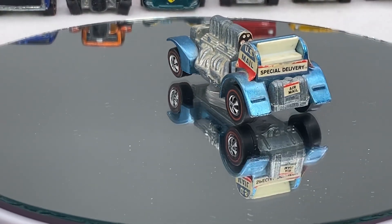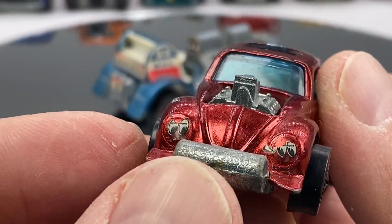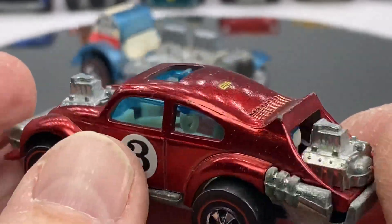Here's kind of a fun one. When I got this collection, I thought, man, look at the way the kid put the stickers on this one. The Moon Ice. Evil Weevil. Red.